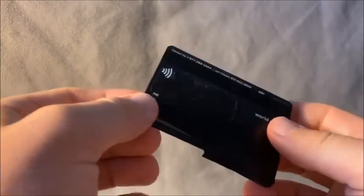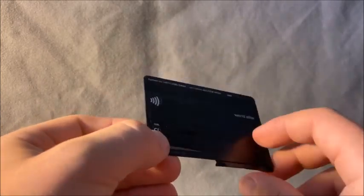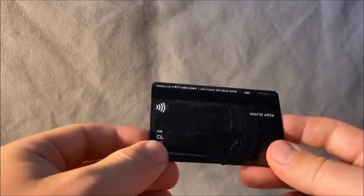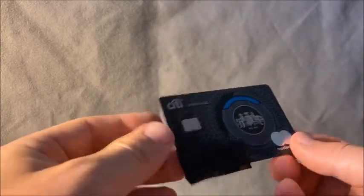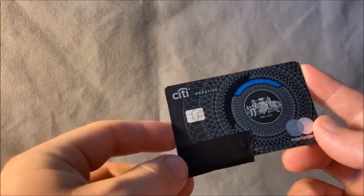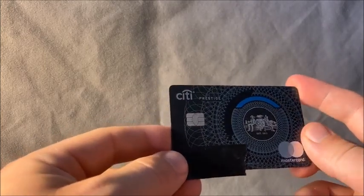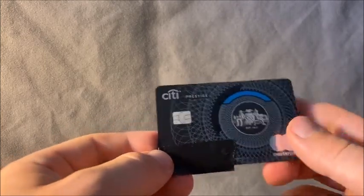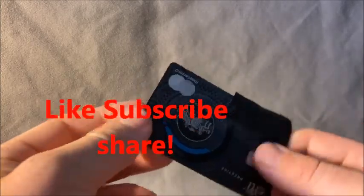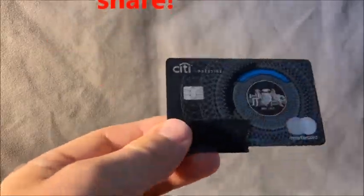That's really it for the Citi Prestige card. It's a very interesting card given its travel benefits — that fourth night free is really awesome. It used to be unlimited; now it's twice per year. With the travel credits and the fourth night free, you can probably offset the annual fee. However, I think the Amex Platinum and Chase Sapphire Reserve are a little better overall. That said, it's a Mastercard, so it'll be accepted in more places than American Express. Another top-notch video — see you guys next time.